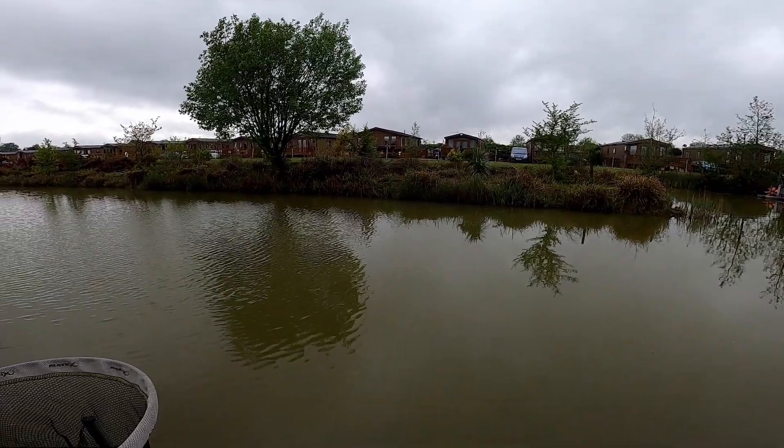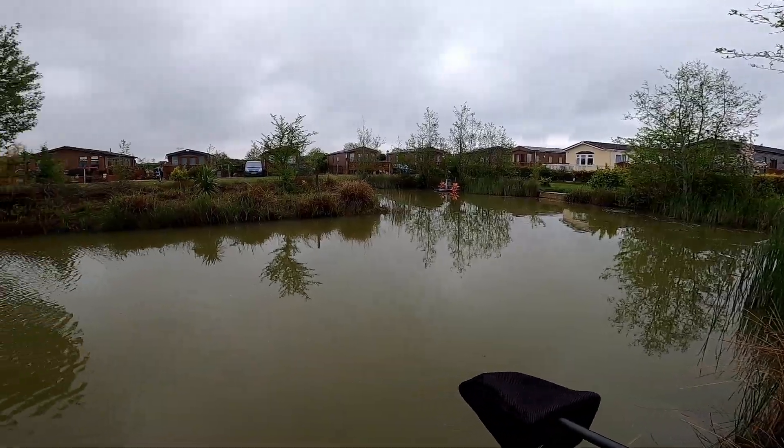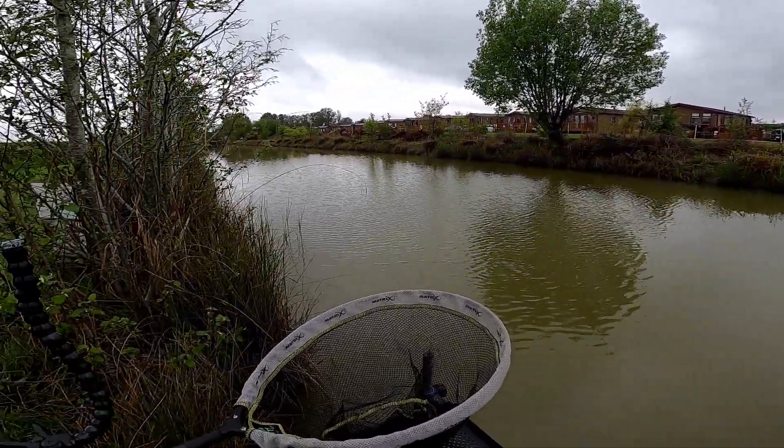I've fed the swims up. I'm on peg 2 - there isn't a marker on this one but I can see the marker on that one is peg 1, and next door is 3. Let's get in and see what's about. New water - it's exciting when it's a new water because you don't know what you're going to catch.